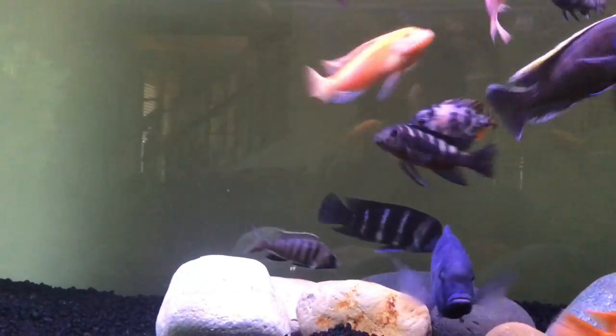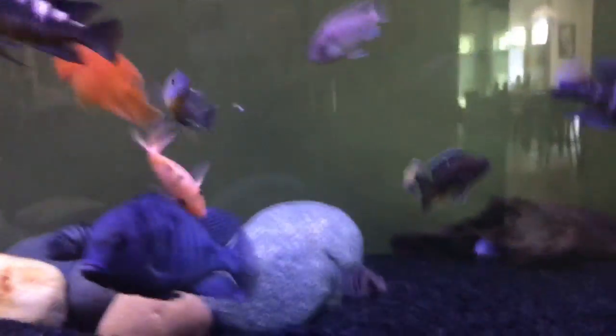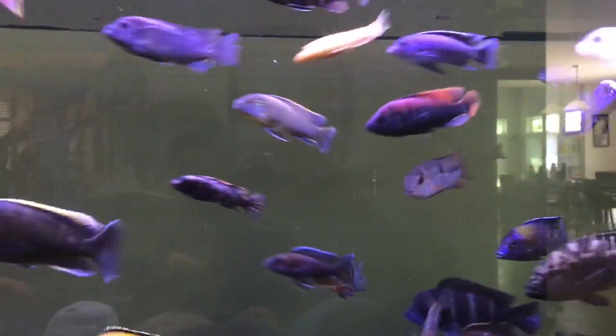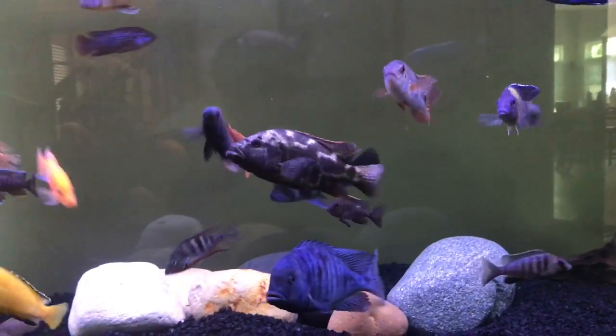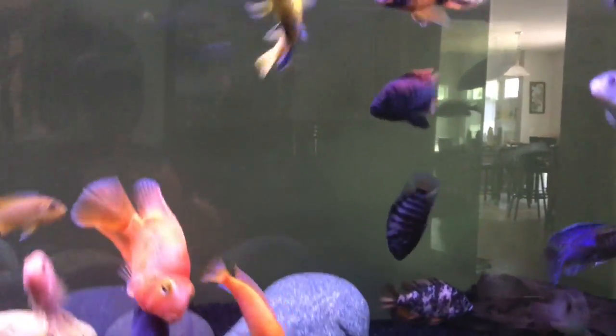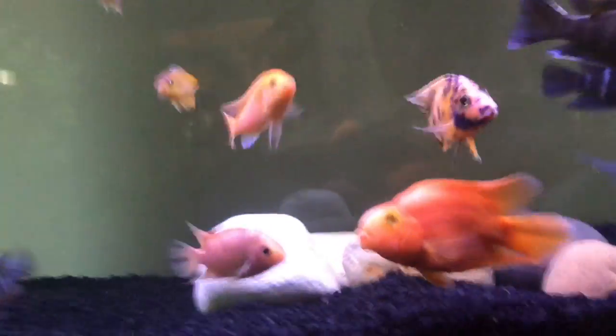The Lawanda has gotten beaten up by the German Ram, and this German Ram is starting to become more dominant and getting more color. You can't really see it from here, but he was a juvenile male when I bought him, then he lost his color, and now he's getting his color back, which is always good.